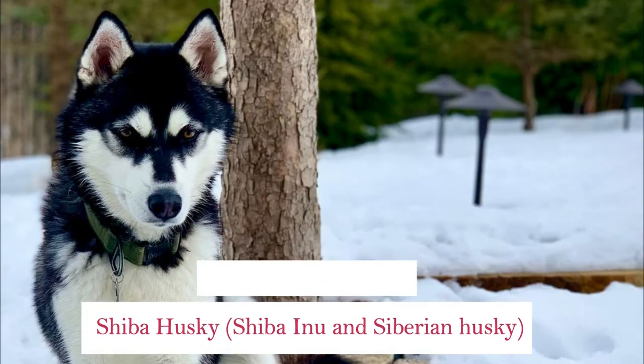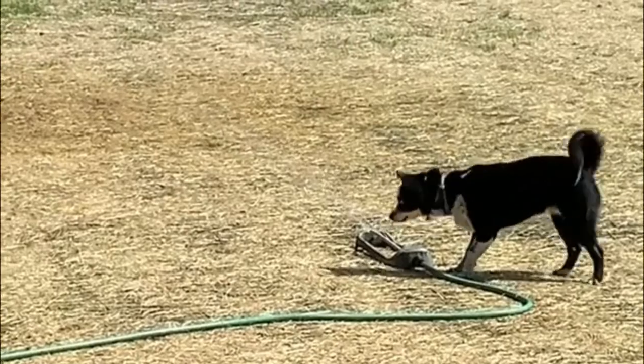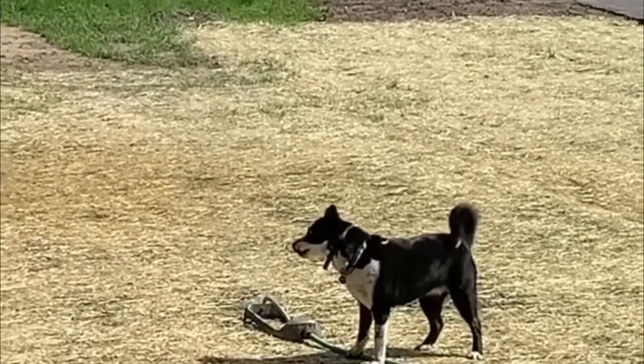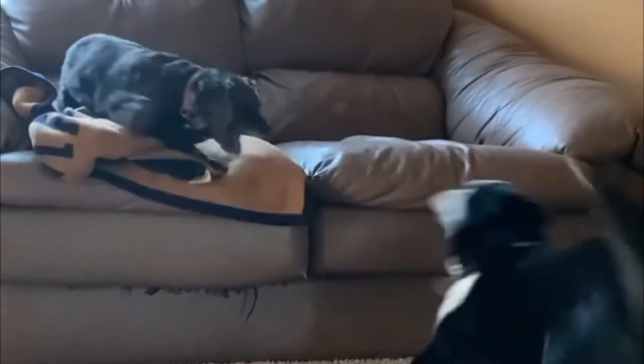Number 5: Shiba Husky — Shiba Inu and Siberian Husky. The Shiba Husky is a medium-sized dog, ranging in height from 13.5 to 24 inches and weighing from 17 up to 60 pounds. The Shiba Husky is a sociable type who enjoys interacting with his human pack and with other dogs too.